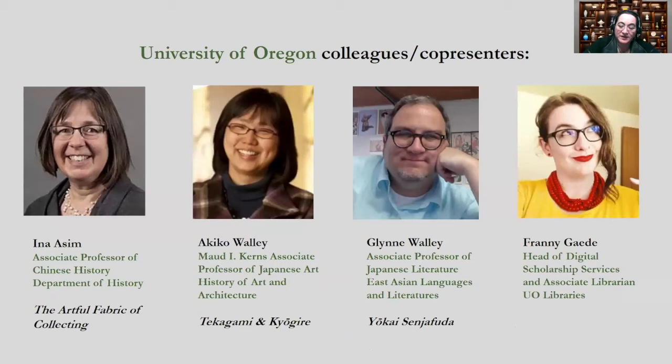History professor Ina Asim's digital exhibition, The Artful Fabric of Collecting, uses Omeka and StoryMap.js to introduce art alongside documents and photographs focusing on Chinese textile collector and UO Museum founder Gertrude Bess Warner. Art history professor Akiko Wally's Takagami and Kyogire, the University of Oregon's Japanese calligraphy collection, connects an album of calligraphic samples in the UO library's special collections to sutra fragments in the art museum.